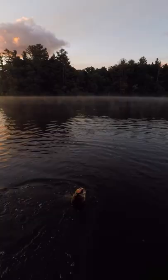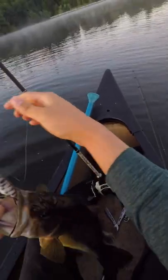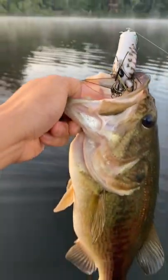It's a better fish — dude, that's a toad. He smashed it, dude. Stud four pounder with a classic top lip frog hook set.